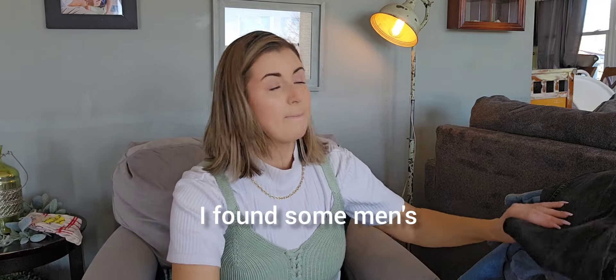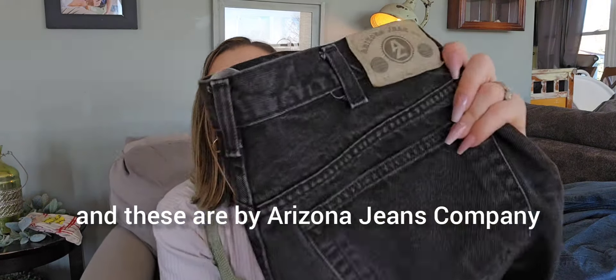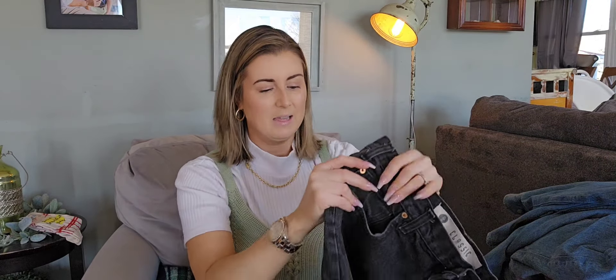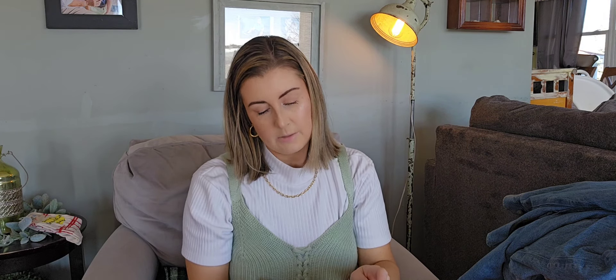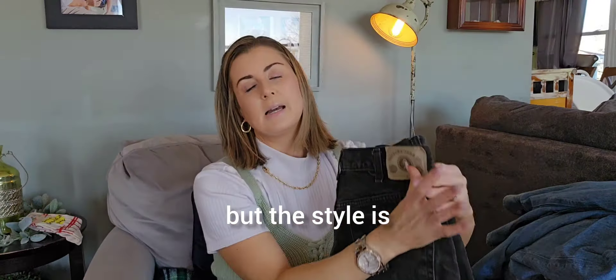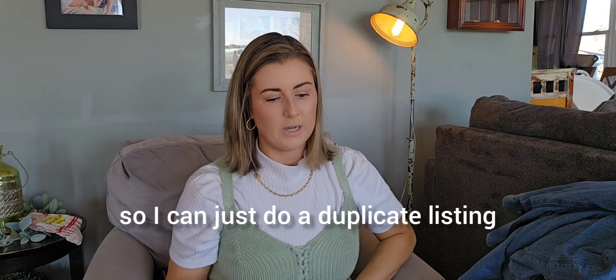I found some men's 90s black denim jeans by Arizona Jean Company. They are very simple but I feel like they're very on trend — a straight leg black denim. I actually found two of them and they're in really nice condition, 34x30s, a good size. It's made in Mexico of US components, so it's probably late 90s or early 2000s. The style is what made me pick them up, plus I have two of them so I can just do a duplicate listing.